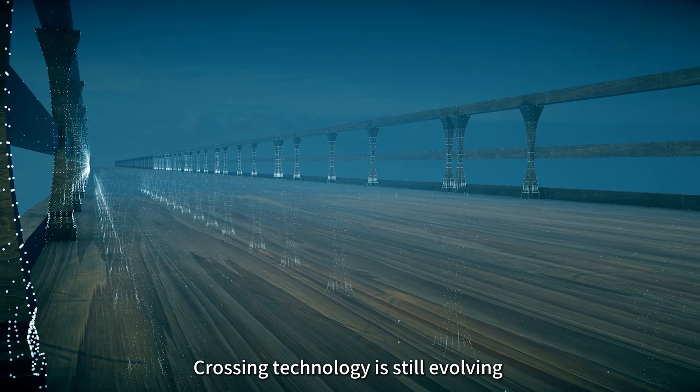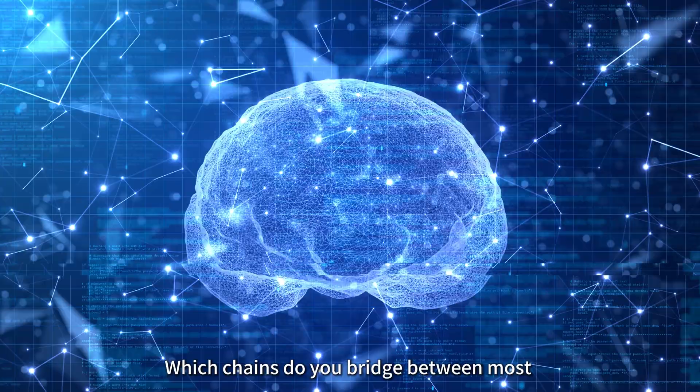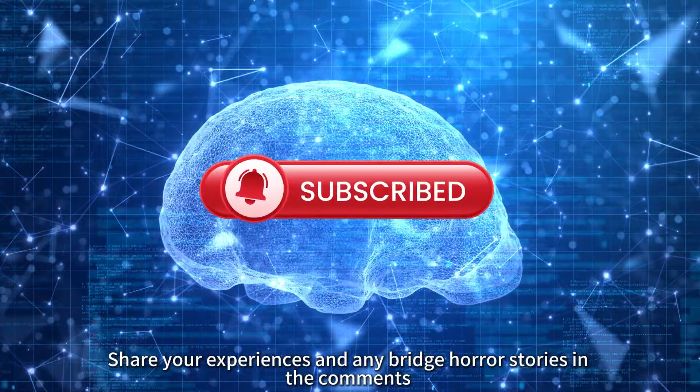Crosschain technology is still evolving, but it's essential for crypto's multi-chain future. Which chains do you bridge between most? Share your experiences and any bridge horror stories in the comments.